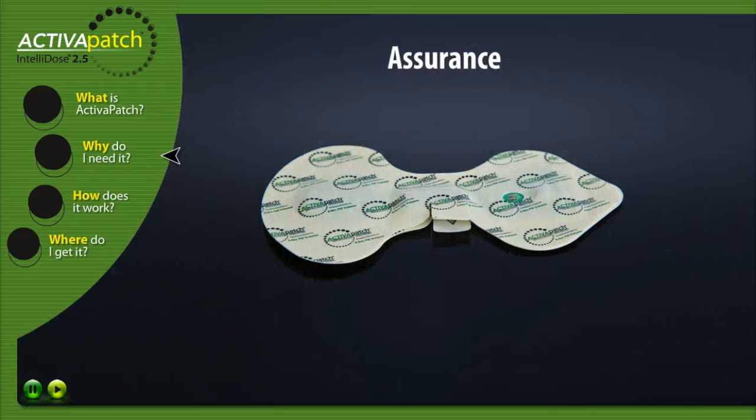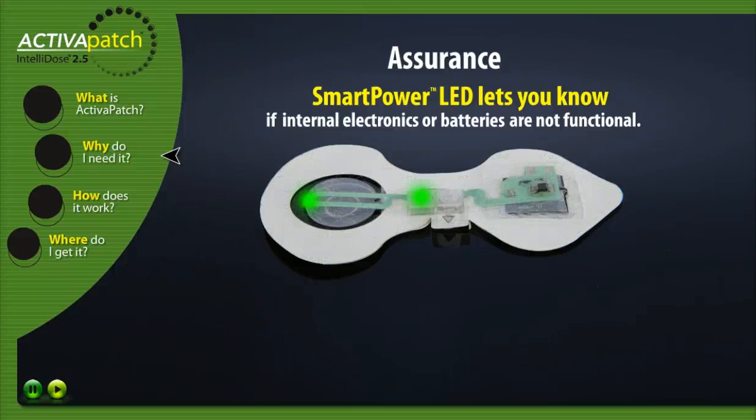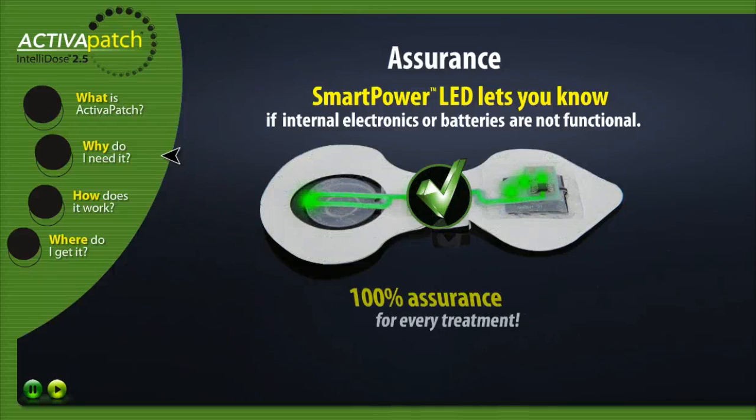Assurance. With the Activa Patch Smart Power LED functionality, physicians and therapists know if internal electronics are not functional or the batteries are not charged. This gives 100% assurance of operational functionality for every treatment.